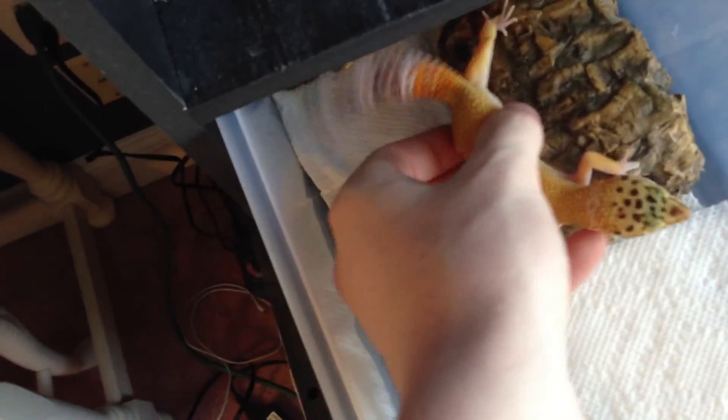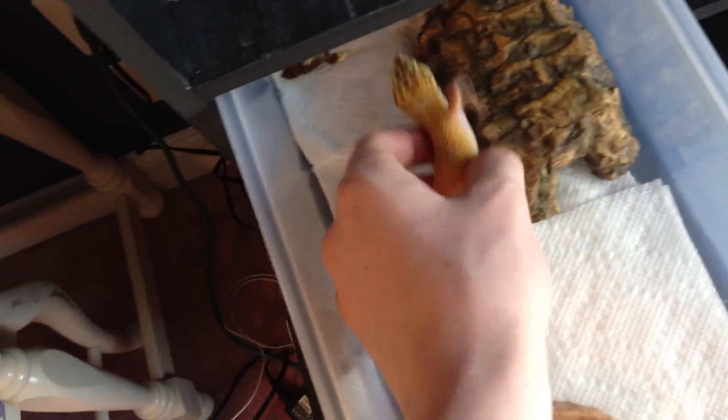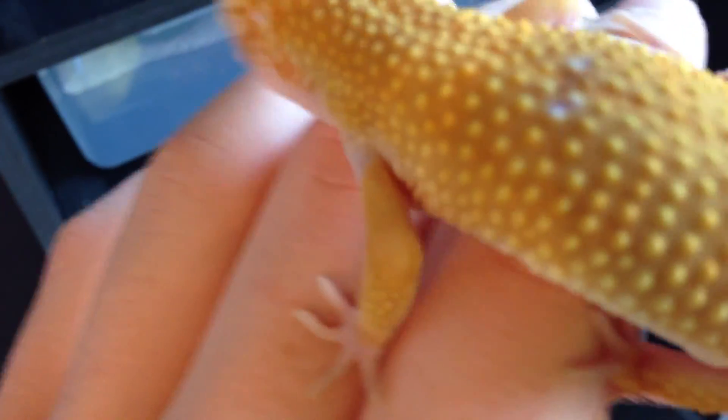I'm really glad. That's a female there. Haven't given this guy a name yet. This is my male tangerine hypo — or hypo tangerine. He's going to be bred to the tangerine, obviously. I love this guy. He's just so cool — a very pretty animal. There are a lot of leopard geckos. They're just so nice.